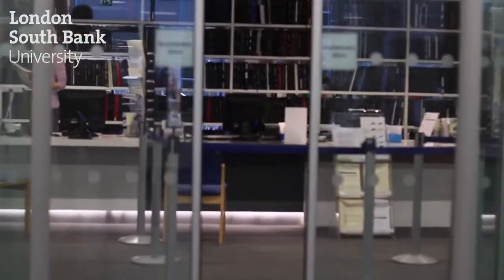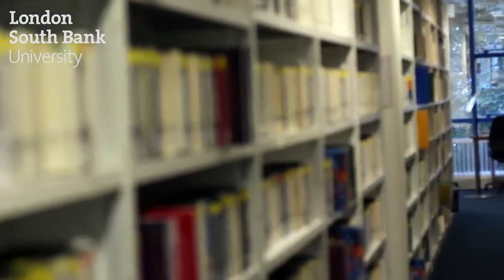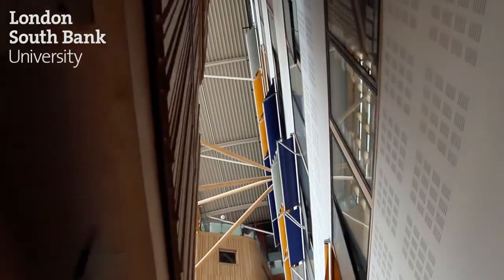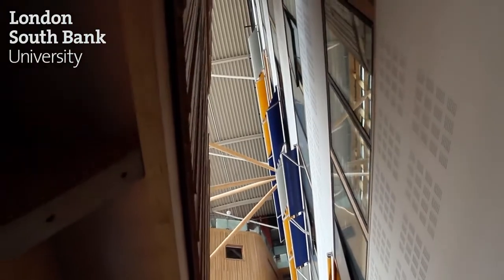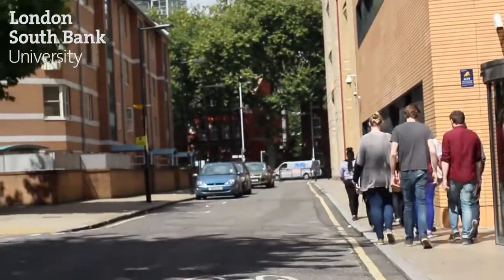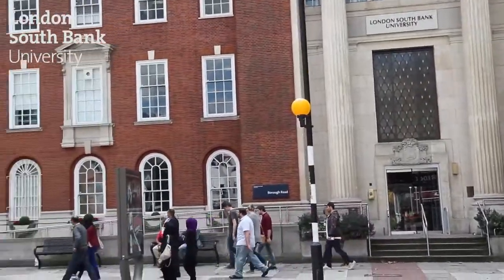The university has great facilities. The library resources enable students to access all academic material at any time. The Learning Resources Centre gives students the advantage of using computers for personal and academic use, printers and also booking meeting rooms for group projects.